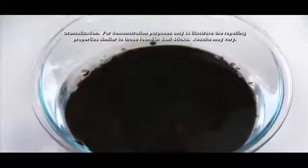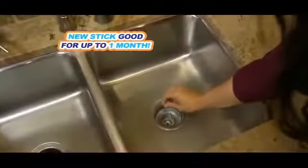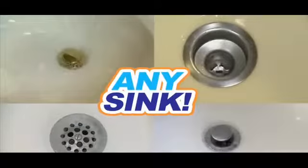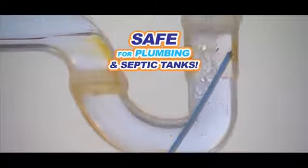Drop in a SaniStick once a month to help repel greasy buildup that can clog drains — in the kitchen sink, bathroom sinks, utility room sink, bathtub drains, mop sinks, and anywhere you want to keep water flowing without plugged pipes and embarrassing odors. SaniSticks is 100% safe for plumbing and septic tanks.